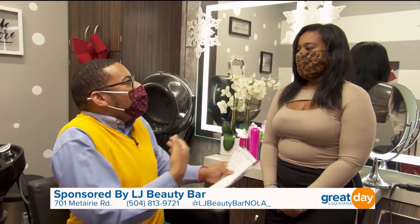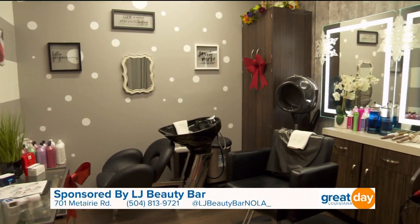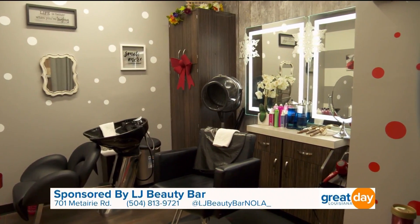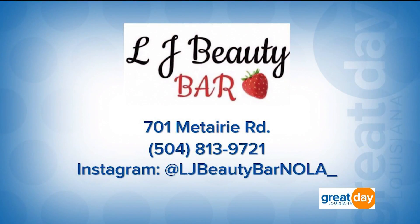What's great about this new space is that it's very one-on-one. Unlike larger salons, you can close the door, have a real conversation with your stylist, and even enjoy a coffee. It's LJ Beauty Bar inside Sola Salon. Find her on Instagram at LJ Beauty Bar Nola underscore, on Facebook, or call 504-813-9721 to make an appointment.